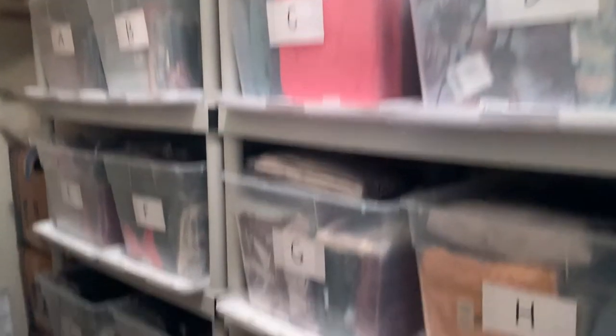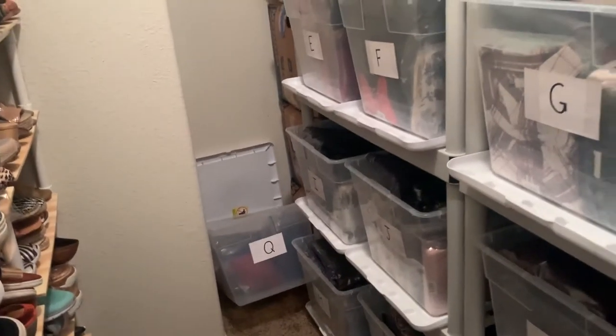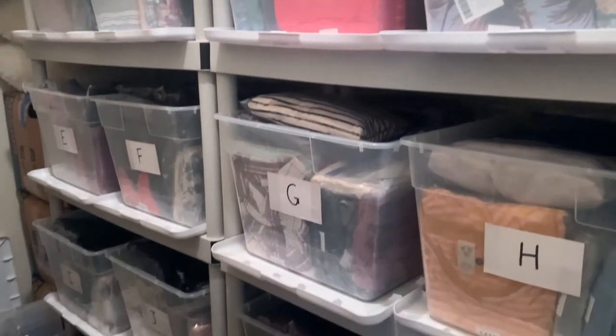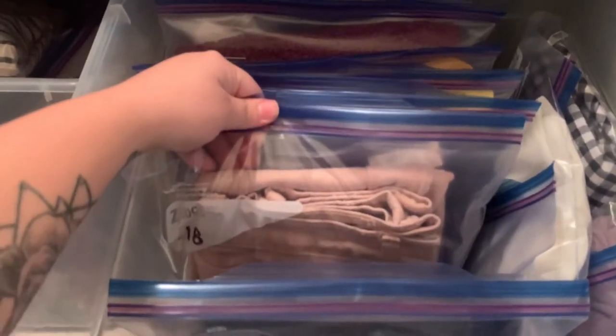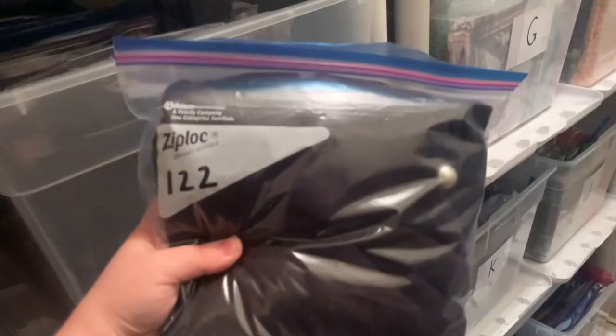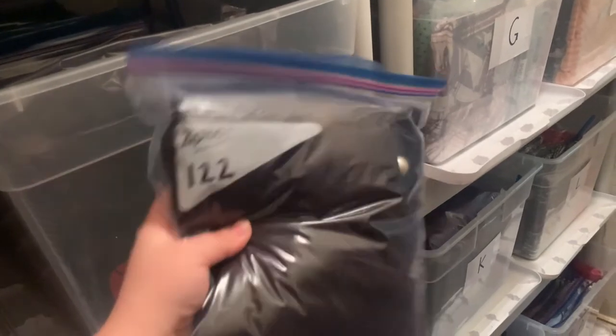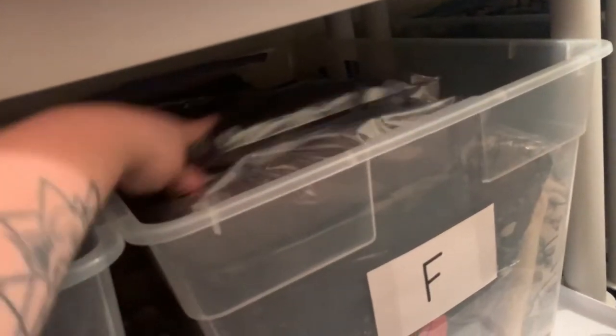The inventory bins are labeled A through P, with a Q bin I'm trying to phase out since it doesn't fit in this closet. Everything inside each bin has a Ziploc bag with a number on it — that's how I store my inventory. I've been doing this system for a long time and I like using Ziploc bags because they're reusable: once I ship an item I reuse the bag and the number for the next item. It's more sustainable and better for the environment.